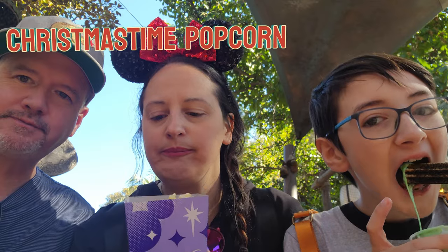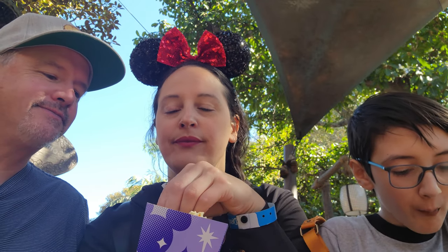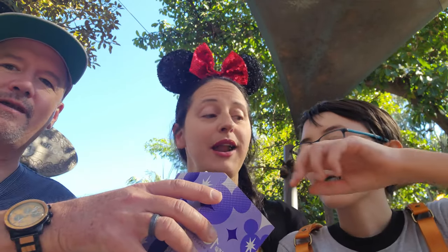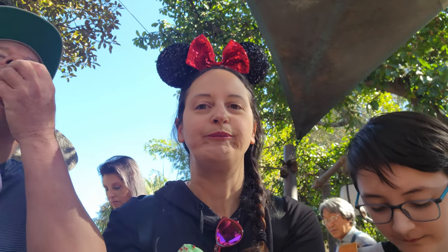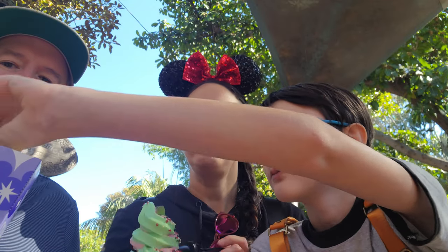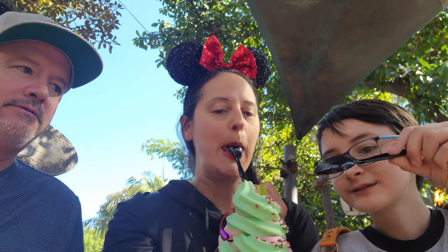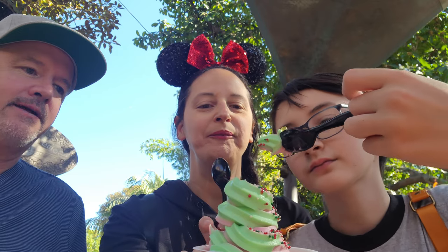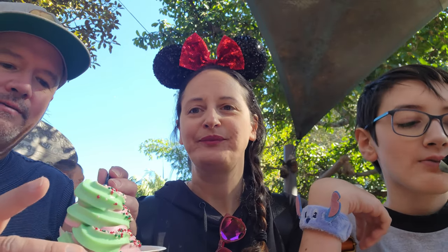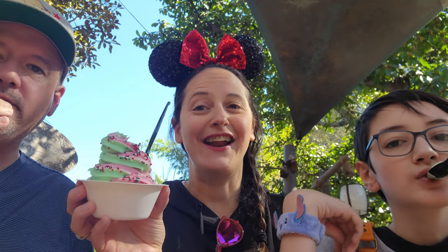This is Christmas time popcorn — standard popcorn with marshmallows and M&Ms. Tastes like popcorn with M&Ms. I still love it, I give it a 10. This is the Dole Whip Christmas time sundae with strawberry and lime squirted in. I love the lime — it's so cute and refreshing. 10 out of 10 just because it's a Dole Whip.